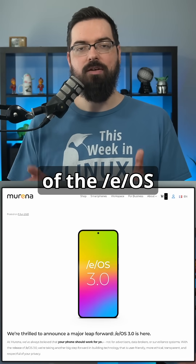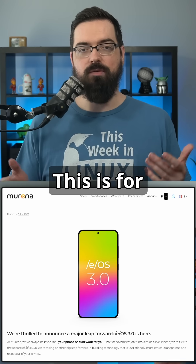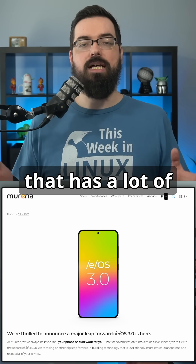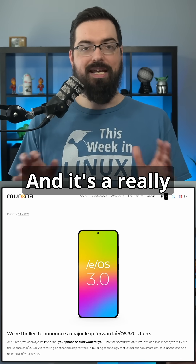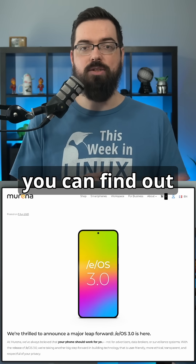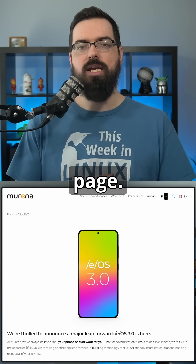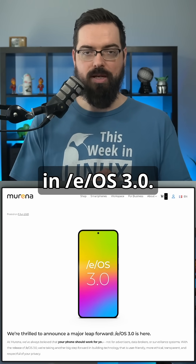Murena has announced the latest release of /e/OS 3.0, for mobile smartphones. It is basically a fork of Android that has a lot of privacy and security features attached to it, and it's a really nice looking thing. If you have a supported device, you can find out on the Murena website. There's also a devices section on the e-Foundation page. Let's talk about what's new in /e/OS 3.0.